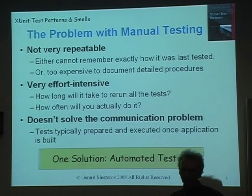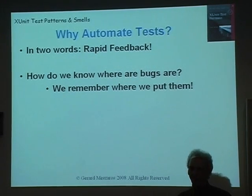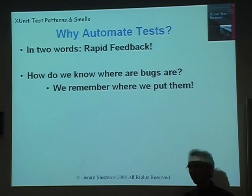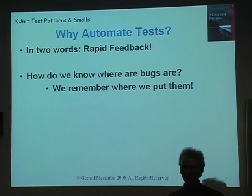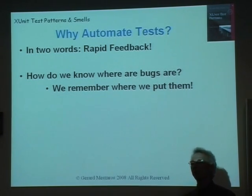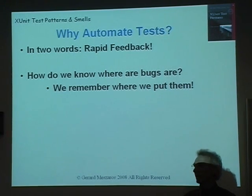So one solution to all this is automated testing. Why automate tests? My example of the book publishing problem — lack of feedback. Automated testing gives us very rapid feedback. If we can have our tests run every time we change the code, then we get rapid feedback on our software. If we get the feedback very rapidly, we know exactly where the bugs are because we just put them in 10 minutes ago. That's a much easier problem to solve than finding bugs that were put in weeks ago through a long series of changes.